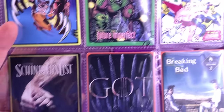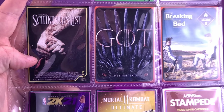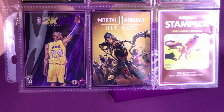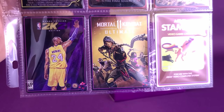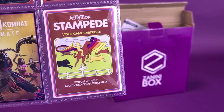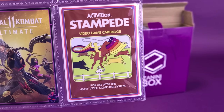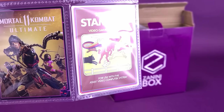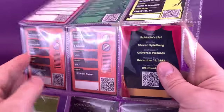In the middle you've got yourself television and film: Schindler's List, Game of Thrones, and Breaking Bad. And down at the bottom you've got a couple of video games: 2K edition of NBA, Mortal Kombat 11 Ultimate, and on the very end you've got Retro Stampede — I just added 'retro' onto it because it's an older game for your Atari. Very, very cool cards.